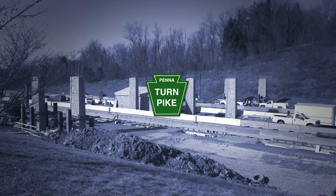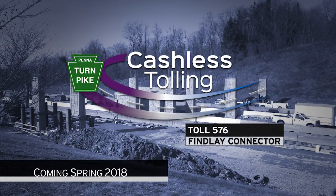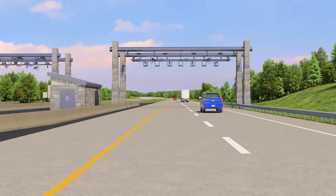The Pennsylvania Turnpike introduces cashless tolling to Toll 576, Findlay Connector in Allegheny and Washington Counties. This means all motorists will pay tolls electronically at a single tolling point.